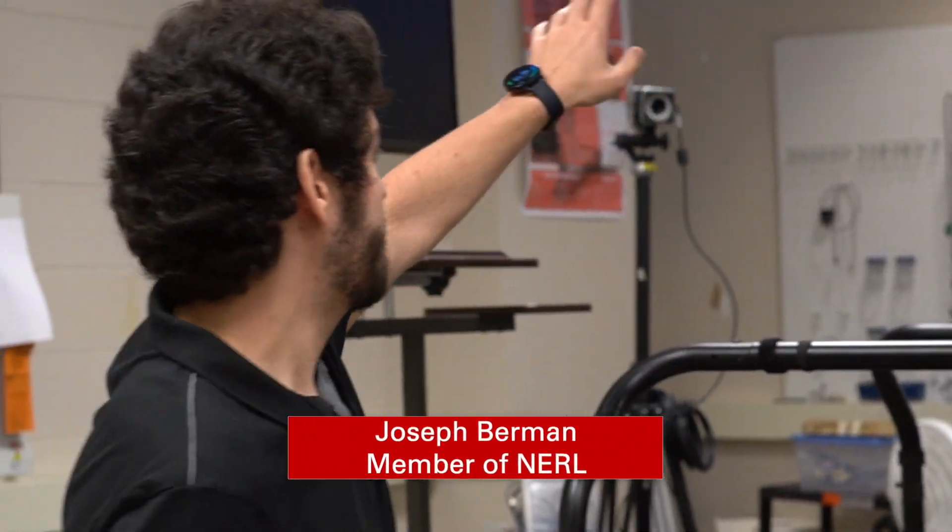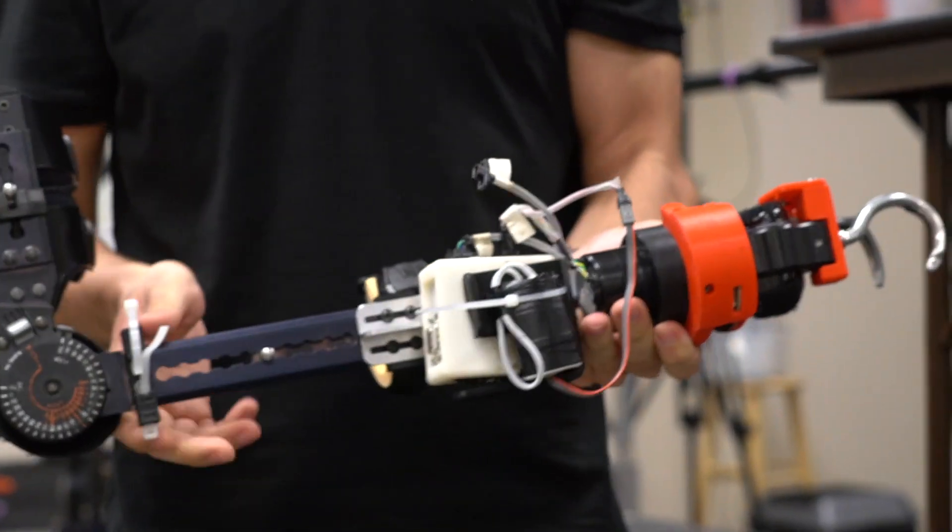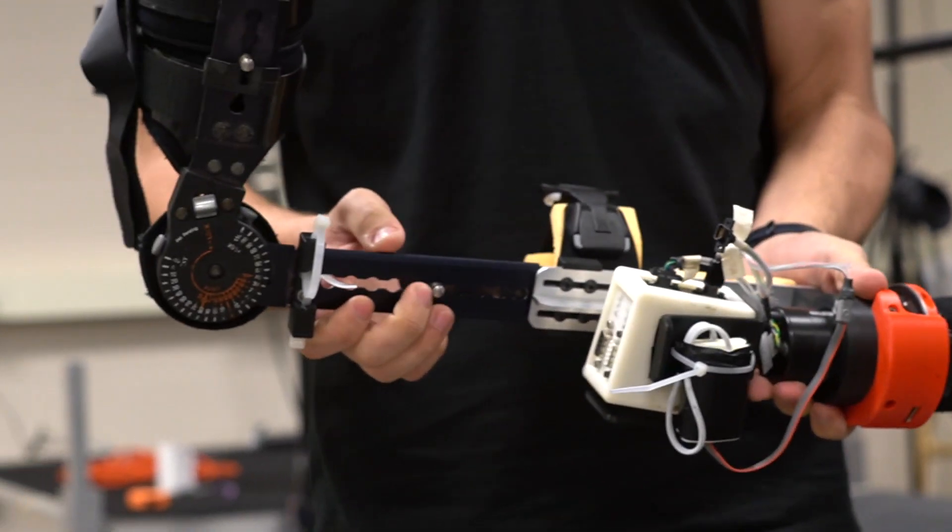My name is Joseph Berman. I'm a PhD student in electrical engineering in the NREL lab, and I'm working on upper limb devices. With this lab there are many different fields and many different projects, including signal processing, machine learning, controls, and robotics.